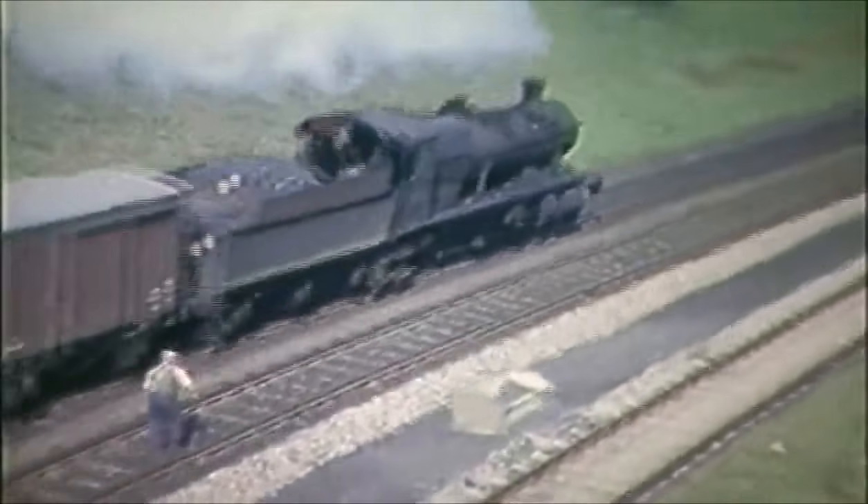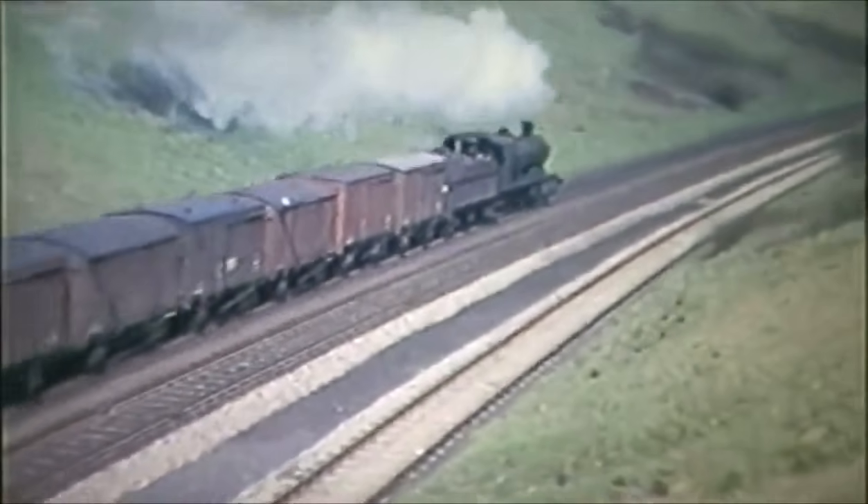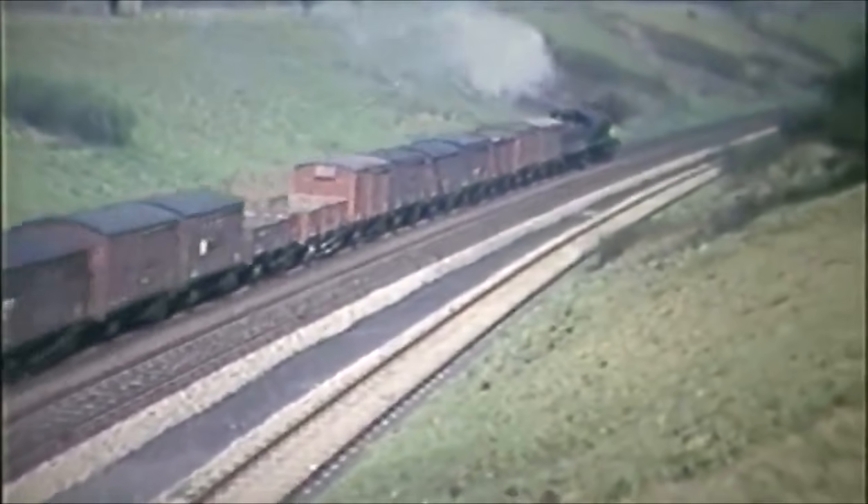A Collett 2800 descends towards Warwick with a partially fitted freight, working down the incline with the brake on. But almost full regulator will be applied to this 8F on its Class 8 unfitted iron ore train from Banbury Ironstone Quarries.